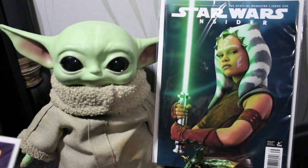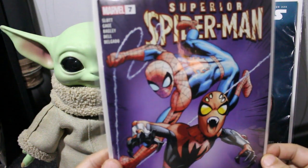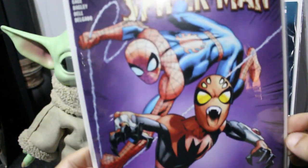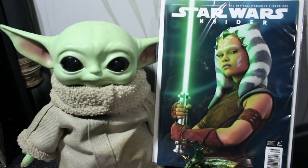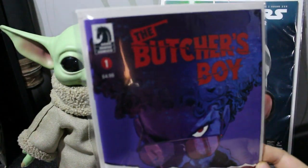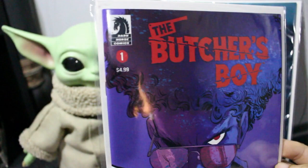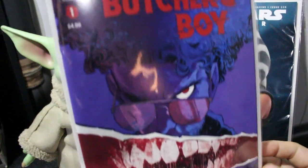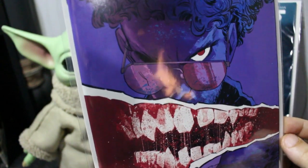Another one I picked up is Superior Spider-Man number seven — pretty nice cover. Next up is The Butcher Boy, another number one, this one from Dark Horse. I'm not sure if Dark Horse is owned by DC or Marvel, but The Butcher's Boy fits perfectly — I love horror, I love indie comic books, so indie horror is right up my alley. Great cover, I love it.